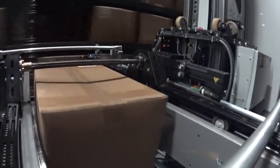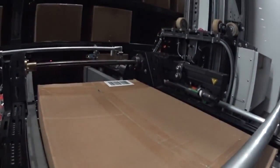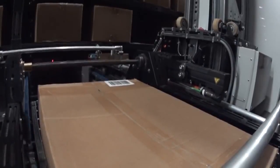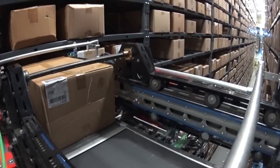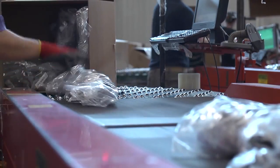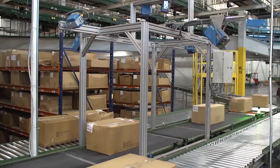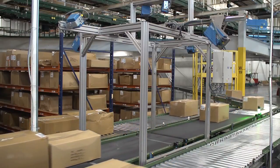Our storage and retrieval system provides a regular and steady pace without overwhelming the downstream operations. The one-touch solution offers many benefits. As hourly wages increase and the worldwide labor market becomes tighter, businesses are looking for ways to streamline their operations.